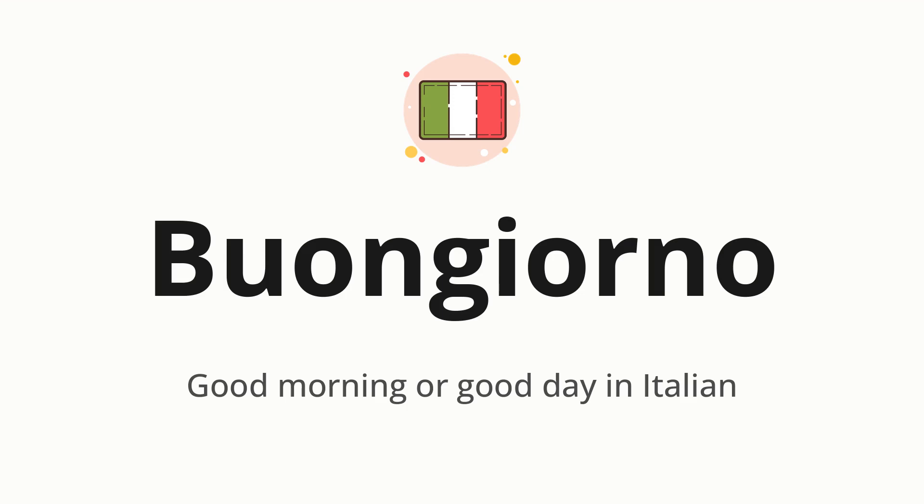Let's say it all together. Buongiorno. One more time. Buongiorno.